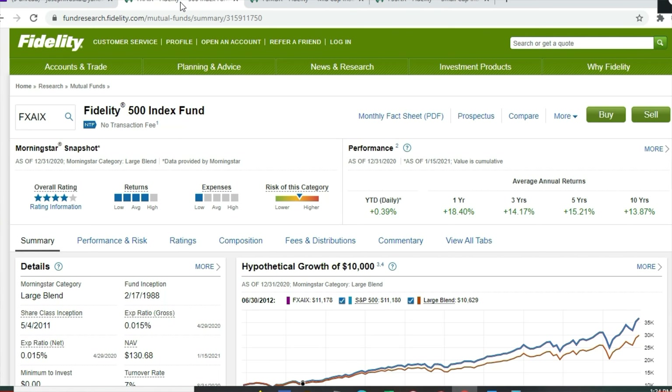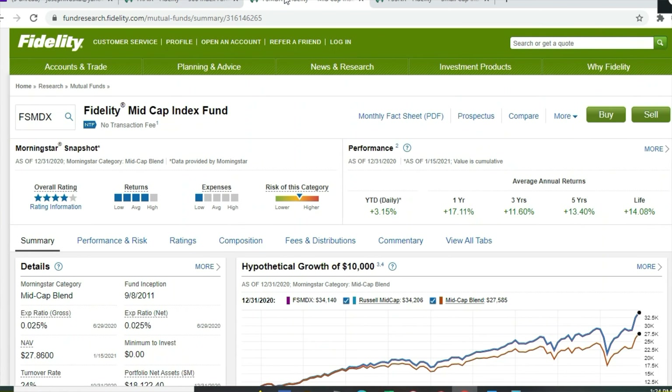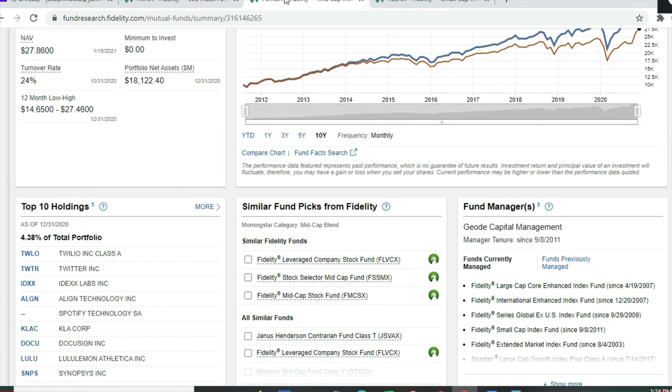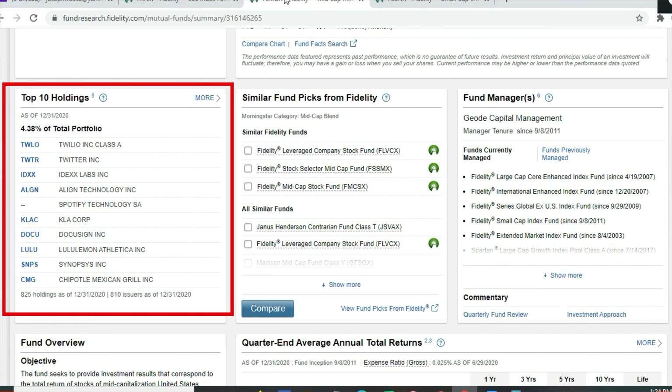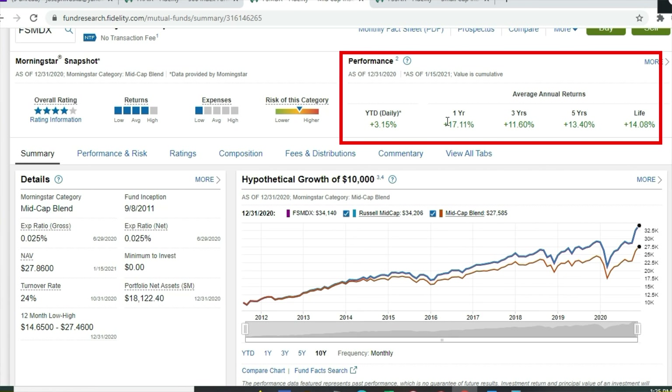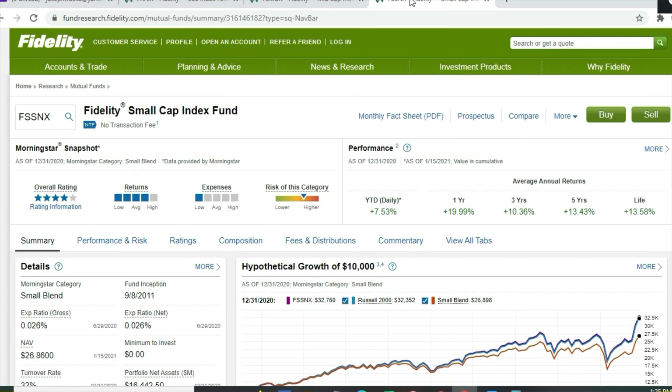For the large cap we use the Fidelity 500 Index Fund already covered. Then we have the Fidelity Mid Cap Index Fund, FSMDX, with an expense ratio of 0.025% and zero dollar minimum. The top 10 holdings make up 4.38% of the total portfolio across 825 holdings as of December 31st — top holdings include Twilio, Twitter, IDEXX, Align Technology, Spotify, KLA Corporation, DocuSign, Lululemon, Synopsis, and Chipotle Mexican Grill. Year-to-date up 3.15%, one-year return 17.11%, three-year 11.6%, five-year 13.4%, lifetime 14.08%.